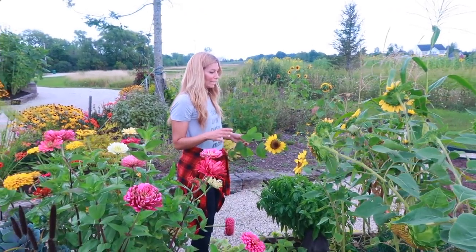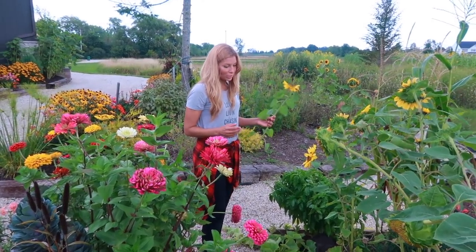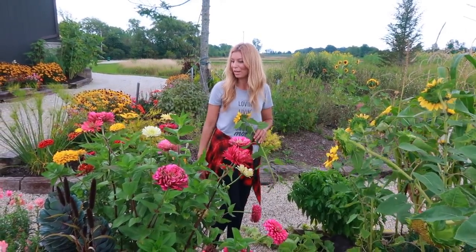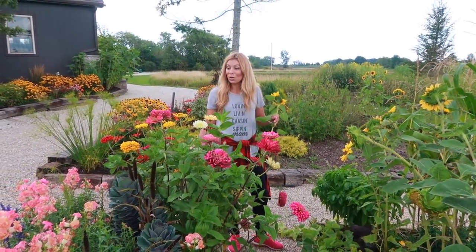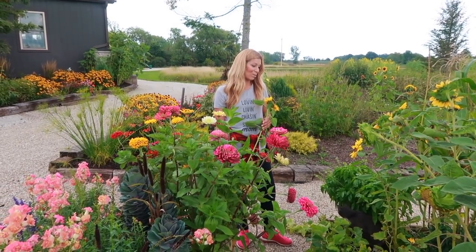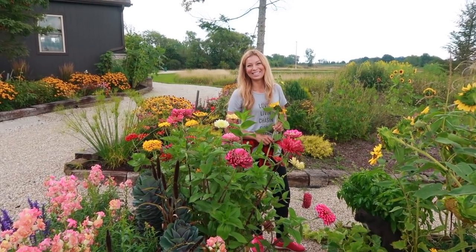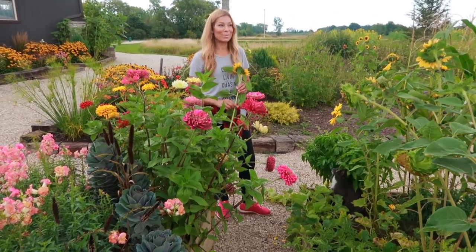I'm also trying to clean up the garden. We had a big wind storm right before we got home, so there's a few things that are cracked and broken, and I'm just going through and cleaning some of that up and taking off some bad flowers. That's one of the things we really enjoy doing in the garden — it's pretty relaxing. It's like that old guy who's got a car he really loves and he's constantly out there buffing and waxing it. That's what we do in the gardens.